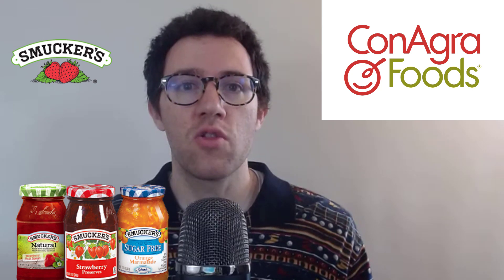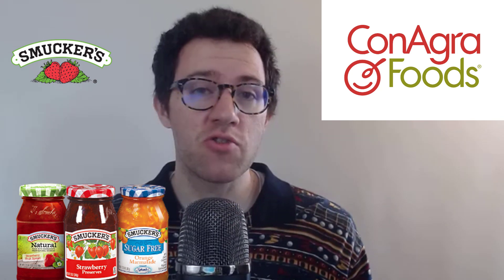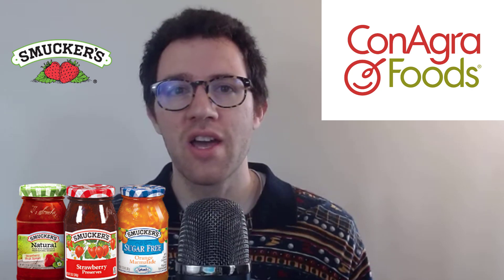Hey, what's up guys, I hope you're hungry. In this video I'm going to review the stock of JM Smucker Company and Conagra Brands. You're probably familiar with both of these companies — they own tons of brand names in the grocery store aisles. I'm going to be looking at their balance sheets, growth, profitability, and ultimately use an intrinsic valuation model to figure out which one is the better deal: Conagra Brands or JM Smucker.